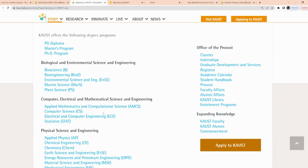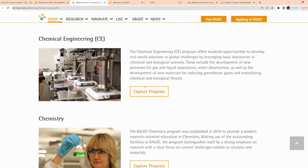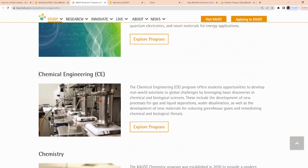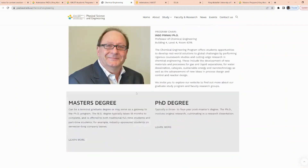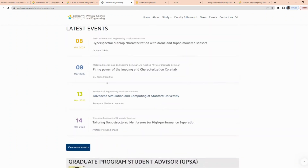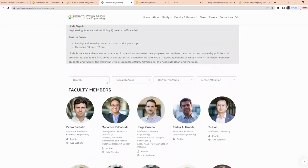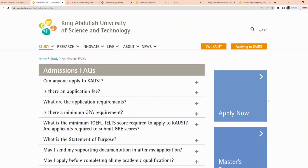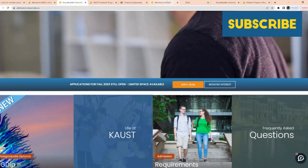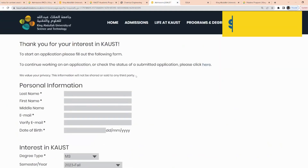For whichever course you're interested in, click through to find what you want. For example, I clicked on chemical engineering and it brings up the courses offered for that program. Clicking further takes me to the chemical engineering program website where you can read about what the program is all about. If you'd like to apply, you click 'Applying to KAUST,' then click the apply button, which brings you to the admission page where you make your application.